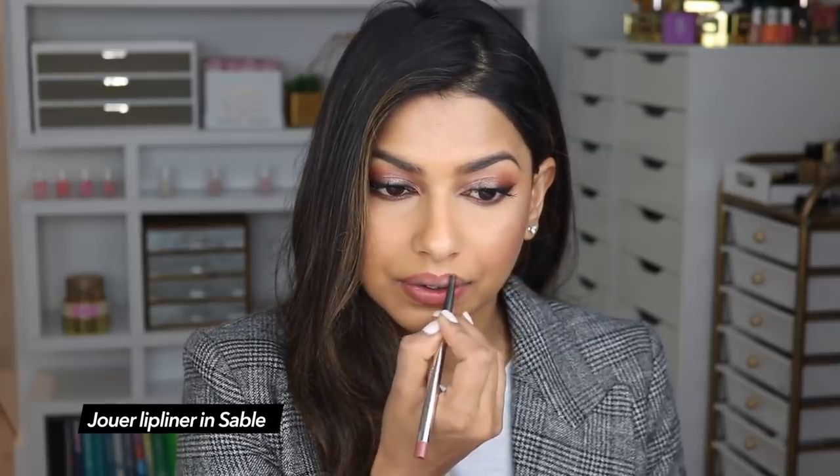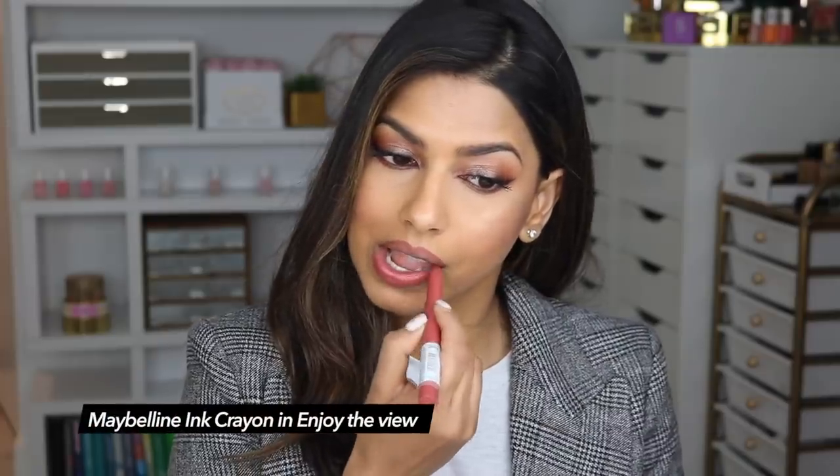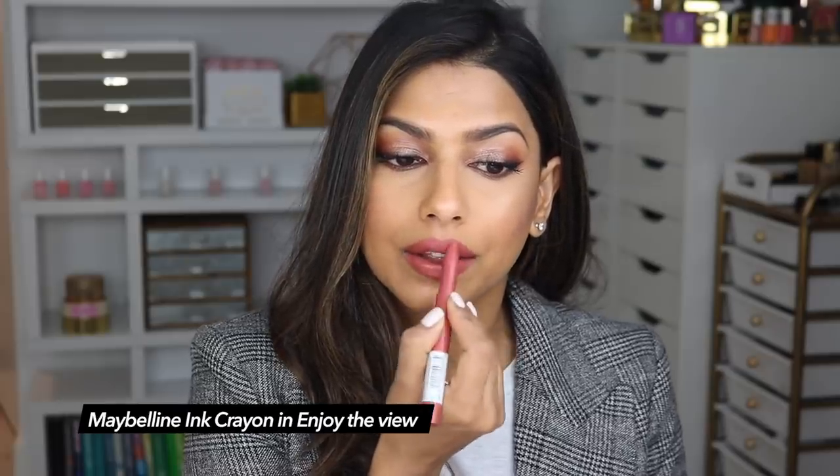I'm currently at a lunch with Allure — it's so pretty here. Today's lip is another lip combo. I have the Jouer lip liner in the shade Sable — a really nice creamy formula, retractable so you don't have to worry about sharpening it. Great nude lip liner option. And to fill in the lips, the Maybelline SuperStay in the shade Enjoy the View — such a good universal shade. Let me show you the view because it is so pretty!